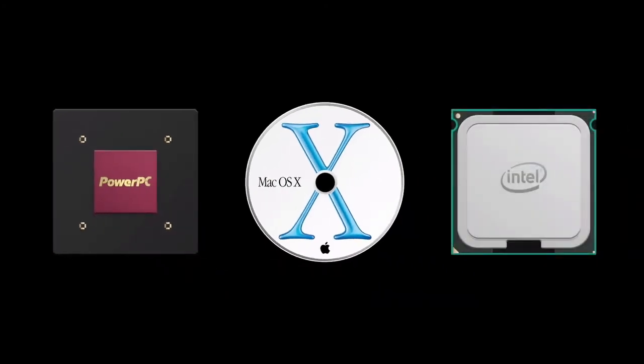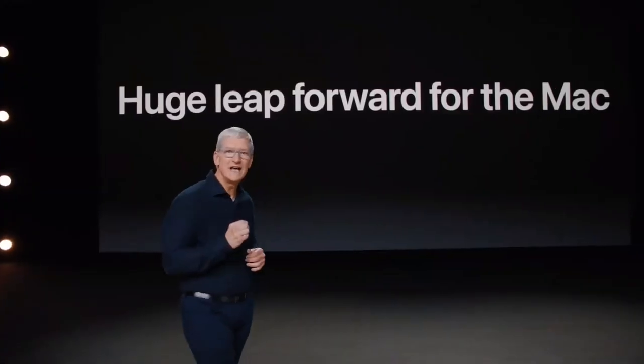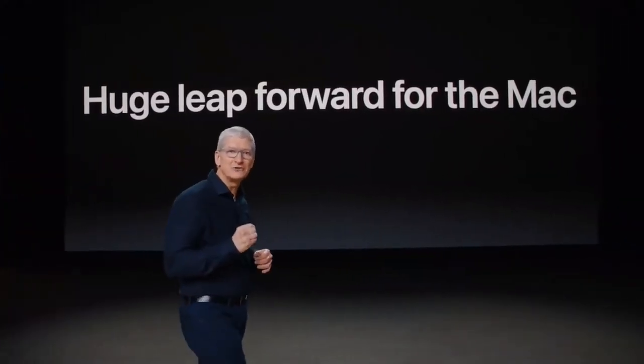And now it's time for a huge leap forward for the Mac. Today is the day we're announcing that the Mac is transitioning to our own Apple Silicon. When we make bold changes, it's for one simple yet powerful reason: so we can make much better products. When we look ahead, we envision some amazing new products, and transitioning to our own custom silicon is what will enable us to bring them to life.